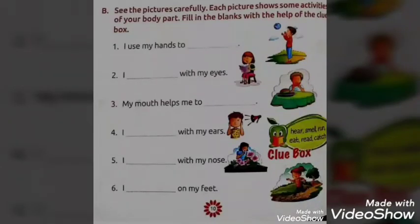In the blank you have to write catch — C-A-T-C-H. In the second picture, the girl is reading a book. She has used her eyes to read a book. Look at the second sentence: I read with my eyes, so in the blank you have to write read.